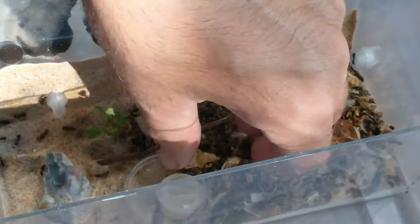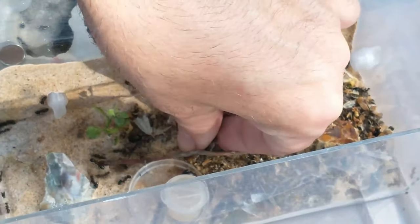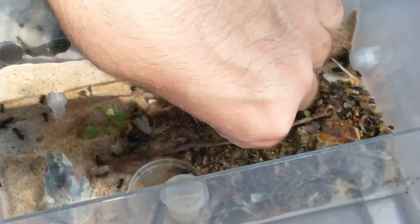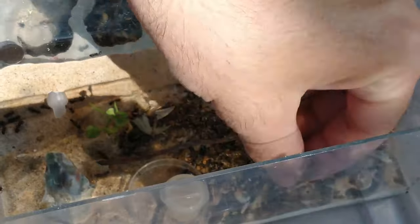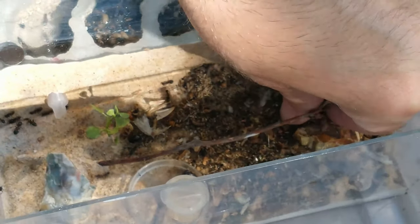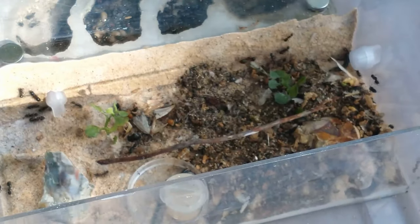There are moths and stuff in here. Once I get down to the fine stuff, I'll be able to just start sucking it up with the aspirator, I think it's called.